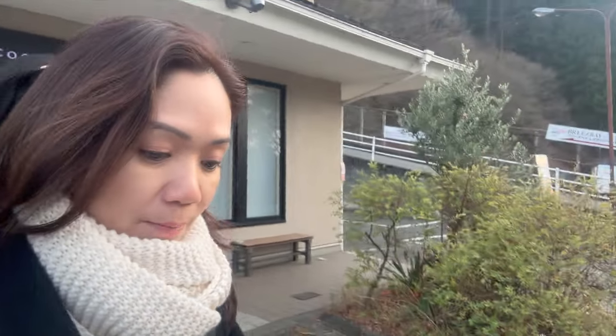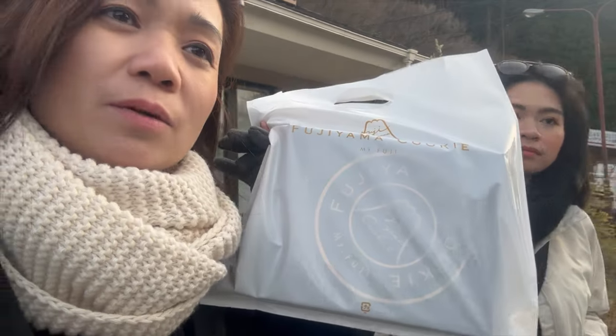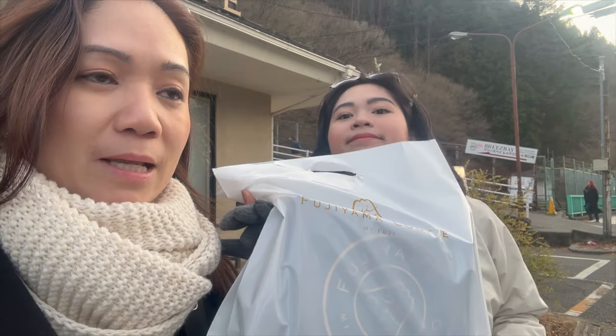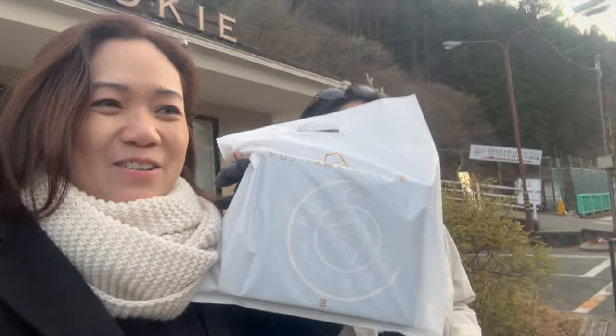We're here at Fujiyama Cookie. We're back down now. There were a lot of people inside so I couldn't video much, but we bought one set — 10 pieces of assorted cookies so we can all try a different flavor. And this is 1,900 yen for 10 cookies. Let's see if they're good — that'll be our merienda.